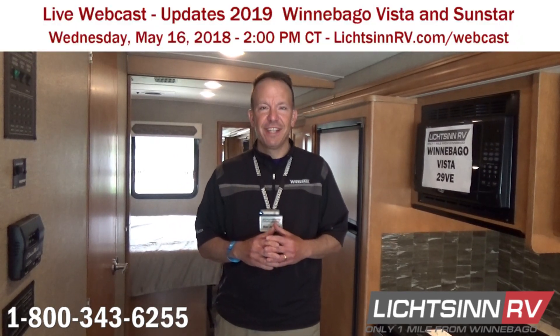Of course, we'll take all of your questions live as we do each and every month, where we'll walk through those changes to the Winnebago Vista and Vista LX.